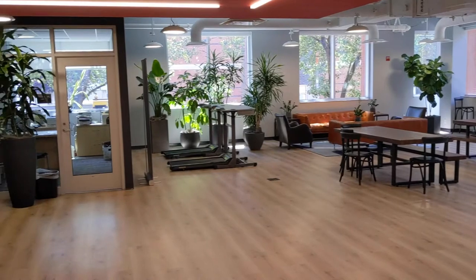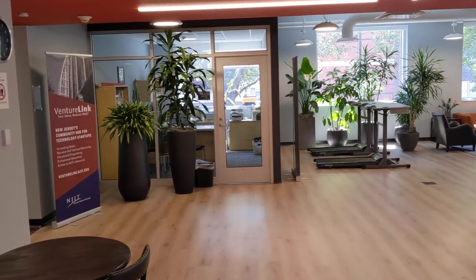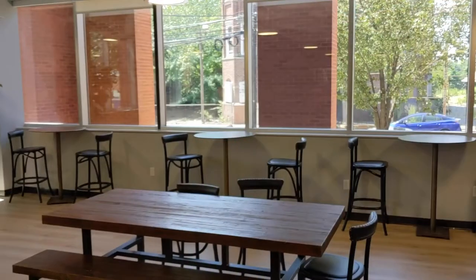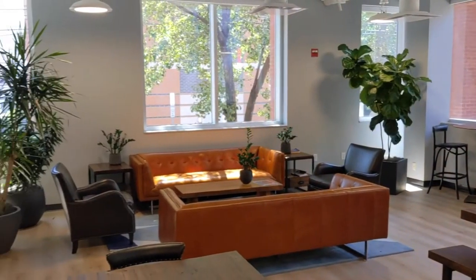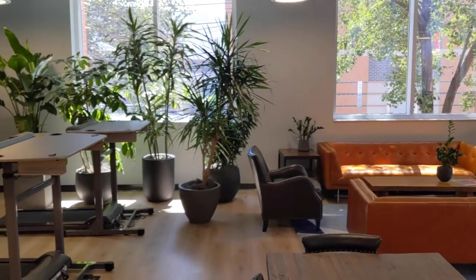First, this is our cafe and kitchen. It's environmentally friendly and includes reusable flatware, drinkware, two dishwashers, and a large refrigerator. It's also home to our lounge area, treadmill desks, and cafe seating.